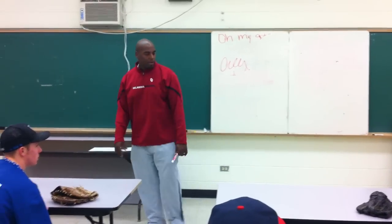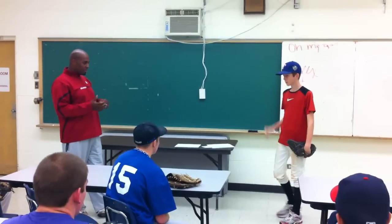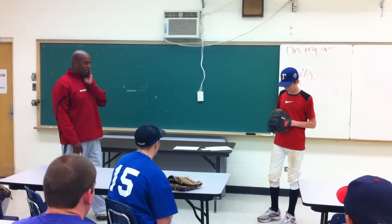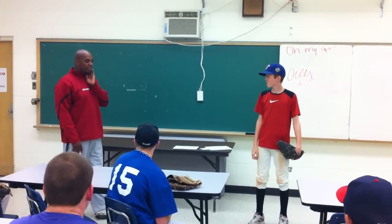Jeremy, come on up. This is Jeremy Hidalgo from Dallas, Texas. Out of all my students, probably one of the best — mechanically sound, consistency. Jeremy's going to demonstrate a couple things that we're going to talk about as far as arm speed, point acceleration, direction, and finishing.